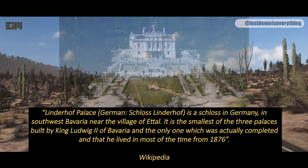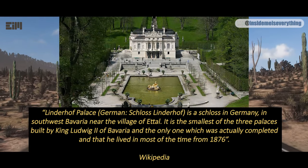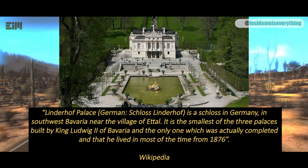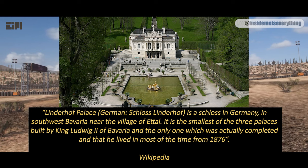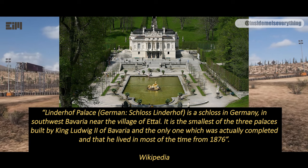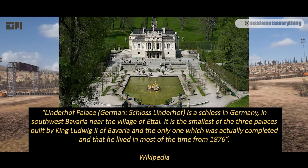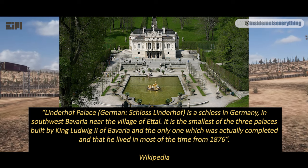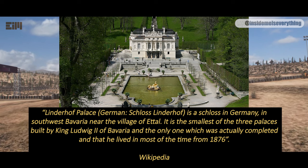Wikipedia states: Linderhof Palace — in German, Schloss Linderhof — is a schloss in Germany, in southwest Bavaria, near the village of Ettal. It is the smallest of the three palaces built by King Ludwig II of Bavaria, and the only one which was actually completed, and that he lived in most of the time from 1876.